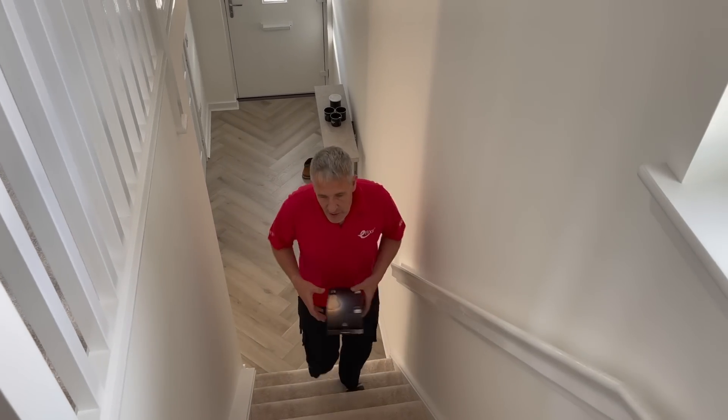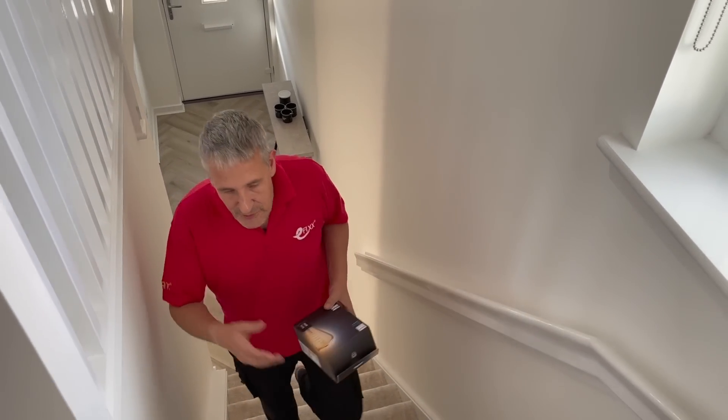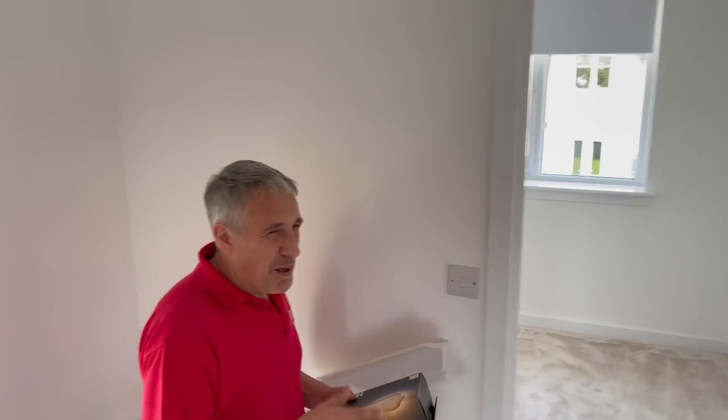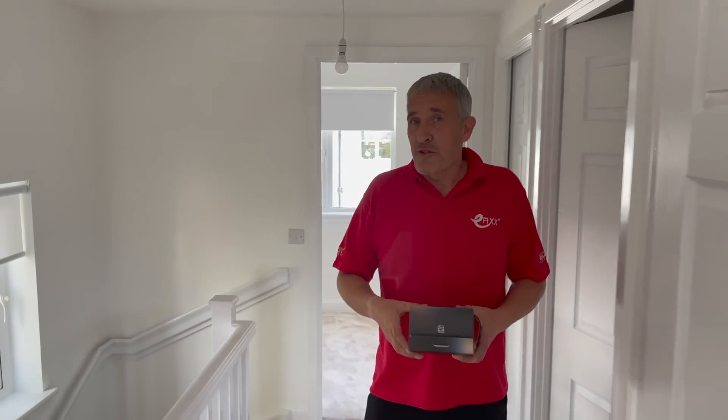Speaking of electricians, there are a few rooms we haven't looked at yet in this video — the bathroom, the bedroom, or what if they're combined into a master bedroom suite and you want to do something really special running some new cables. We're going to do that with an electrician who started this job this morning, and you can watch that in this video.